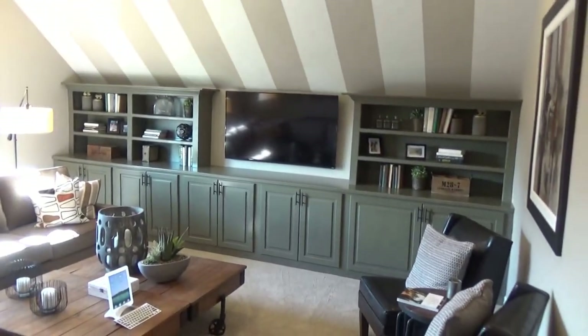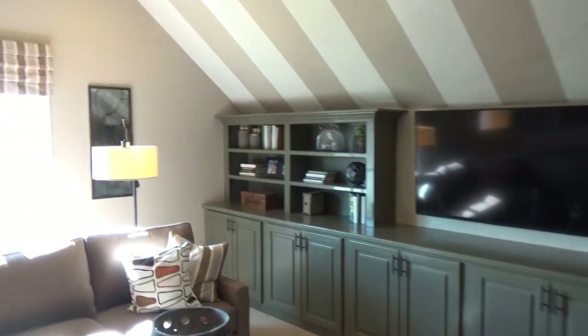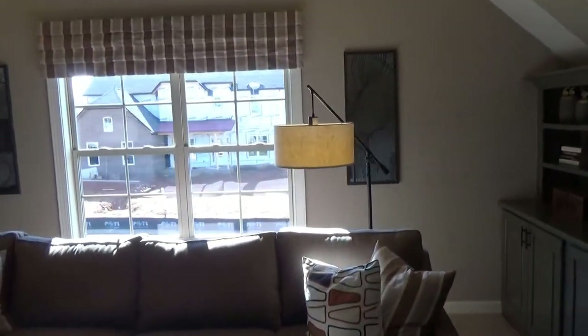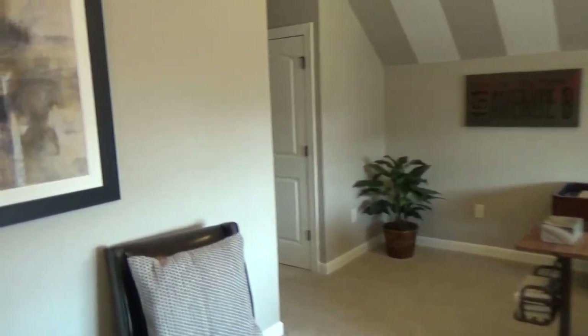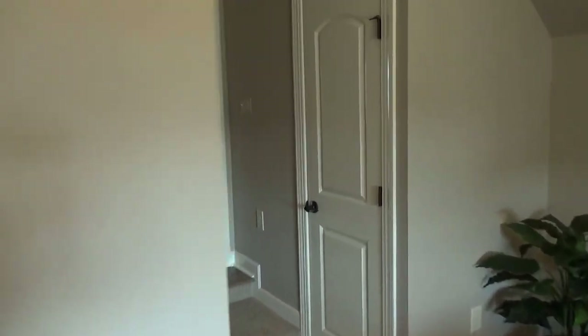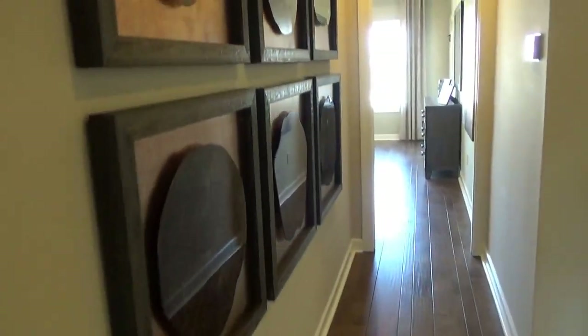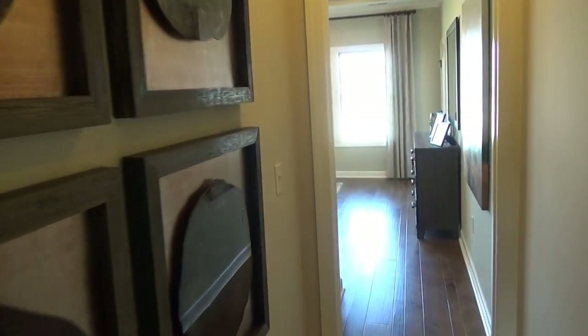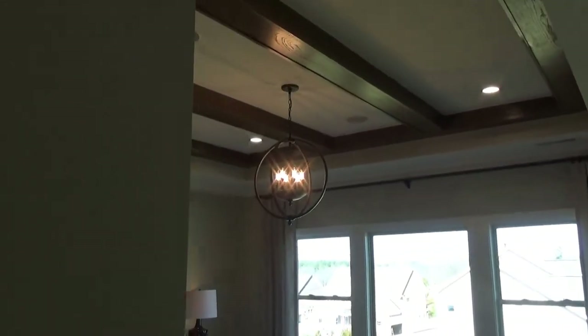Isn't this a cool space? Obviously they opted for all the built-ins and had the designers really make it nice. Great space. If you're considering moving, do give me a call at 704-345-3400. And if you're seeing these videos, you definitely want to give me a call because my services are free to you.